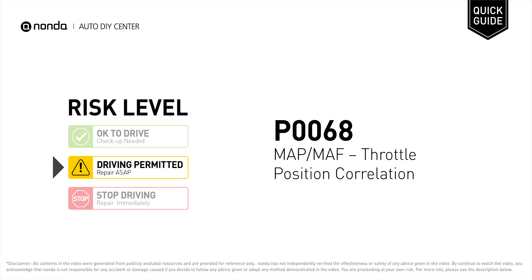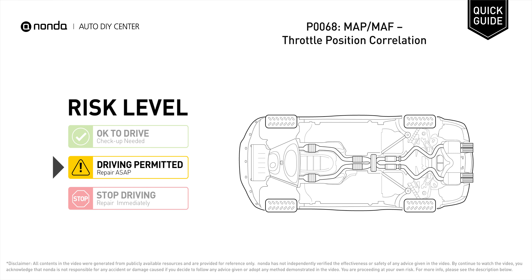P0068 is a diagnostic trouble code for MAP or MAF throttle position correlation. Under this circumstance, short distance driving is permitted, but your vehicle should be repaired ASAP. It means the MAP or MAF sensors have readings that contradict the readings from the throttle position sensor.